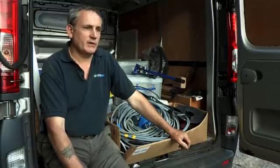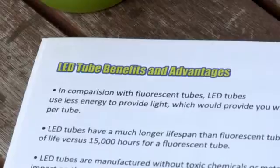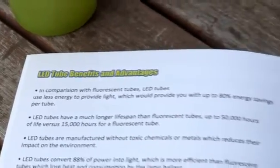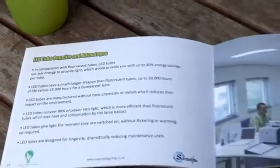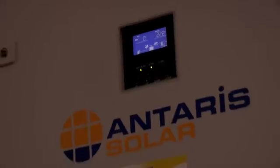We searched around the industry and found a really good system from Anglia LED Lighting, who provided us with a complete set of LED tubes, the floodlights, the PIRs, and all the associated systems that come with that. Instant power — it's clean and it doesn't cost a penny now. It's all free.